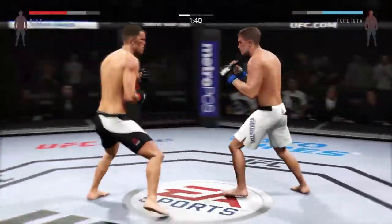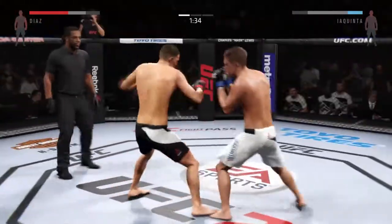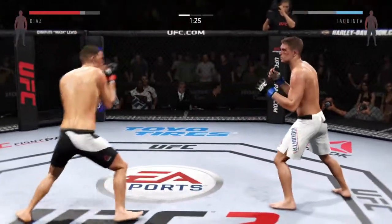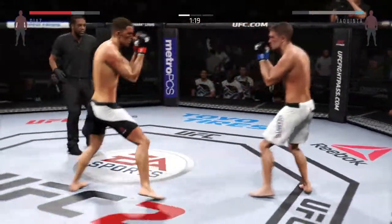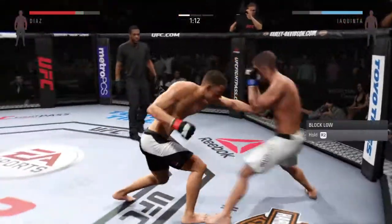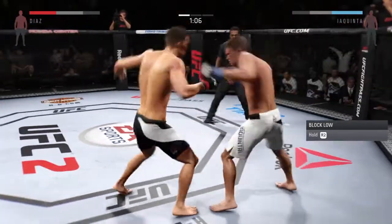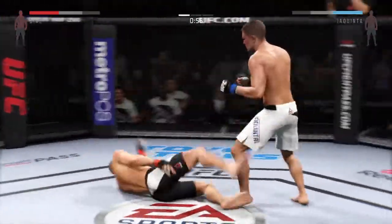The kicks to the body are significant. Al Iaquinta with a solid double jab. Nice job slipping the punch. Good straight to the body by Nate — he's keeping busy and connecting with a lot of punches. Nice body kick, mixing it up. Quick uppercut. Trying to go to the body, and another strike to the leg.